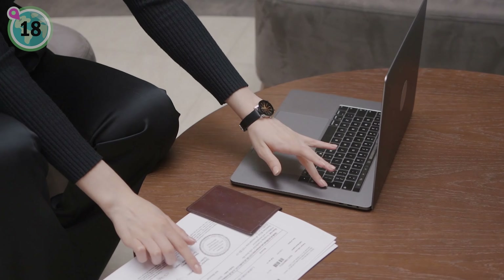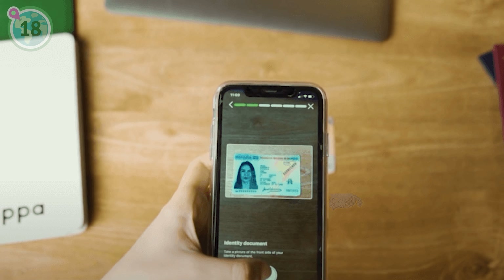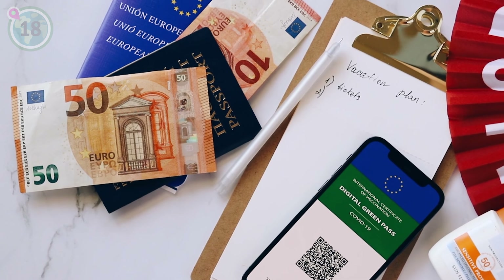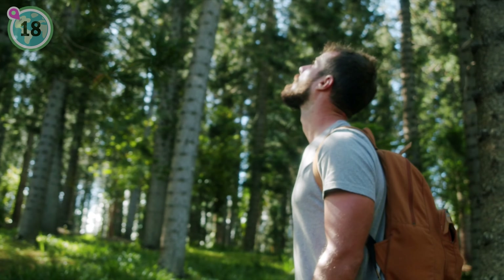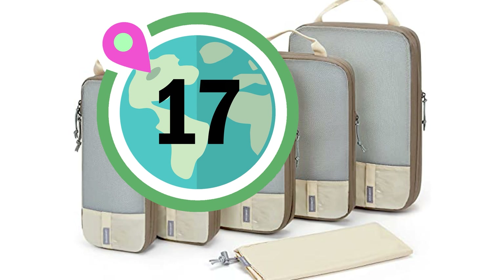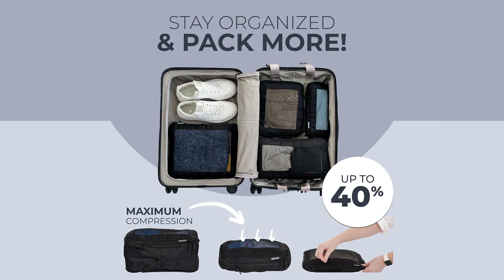In at number 18, we recommend scanning important travel documents and saving them in an online secure storage drive or emailing them to yourself. This ensures easy access in case of loss or theft, allowing you to expedite replacement processes and continue your journey much more smoothly.